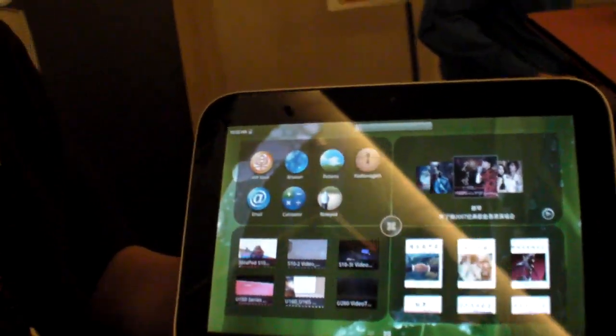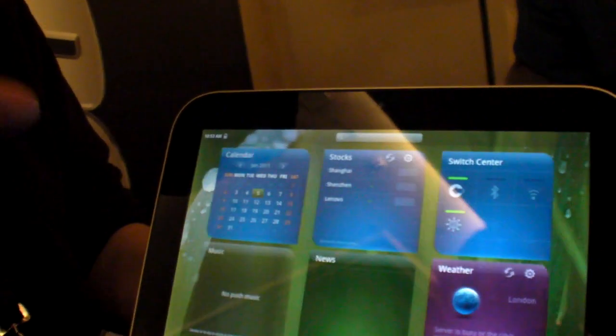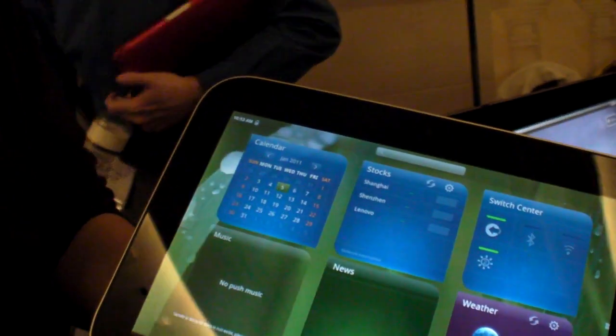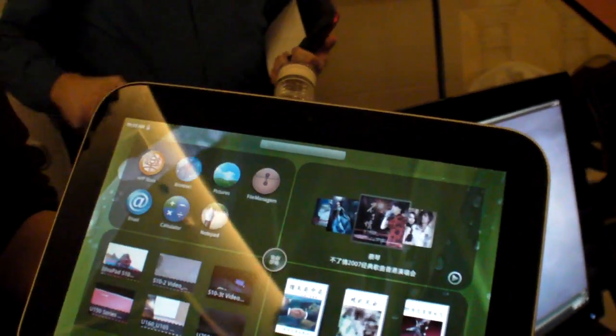And also a digital compass inside? No, it's just capacitive touch. No pan function.